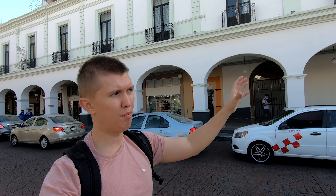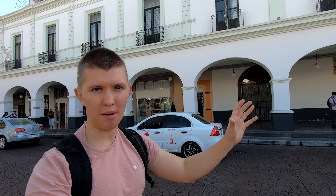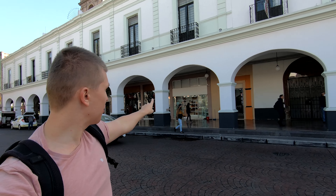Behind me you can see Los Portales, which is the longest set of arches in Mexico. It's a stretch of arches along this beautiful building, lined with shops where you can buy plenty of things such as clothes, food, and candy. I'm actually going to go buy some candy.